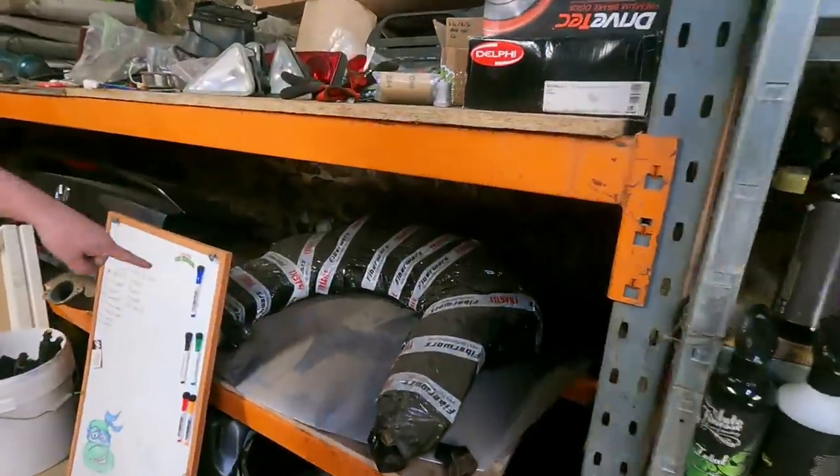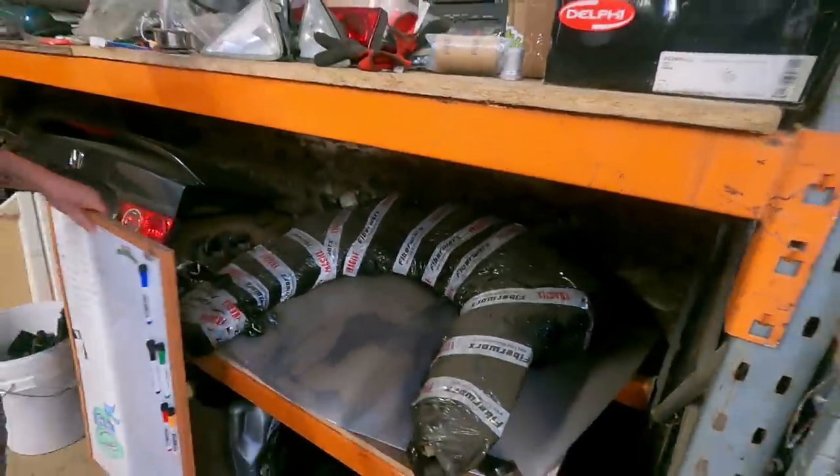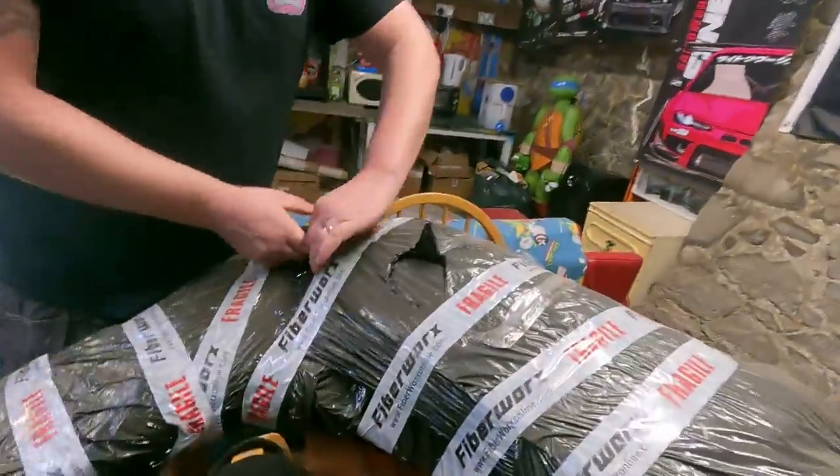We haven't even unwrapped them. I've had these wings for nearly a year — it was before lockdown, wasn't it? So nearly 12 months ago I bought these wings, and they've never even been out of the package. They've been sitting there covered in dust since we moved in here. Let's unwrap them for the first time. They are from Fiberworks. Never had anything from them before, but have heard good things. Oh, they're covered in water. They're very well packaged.